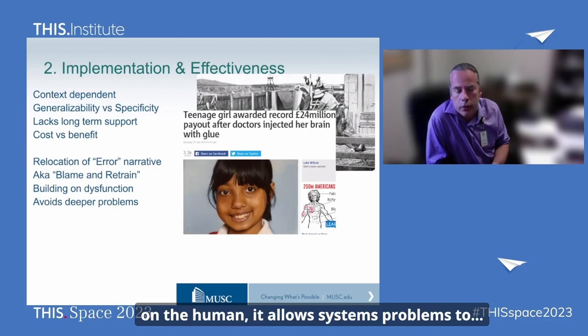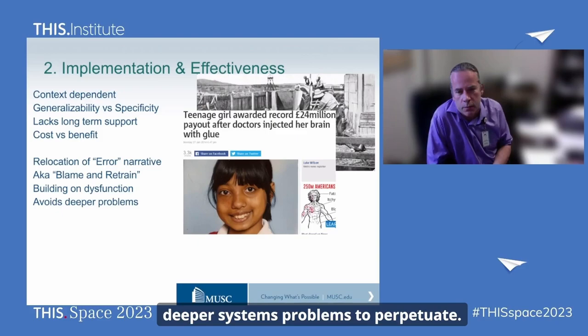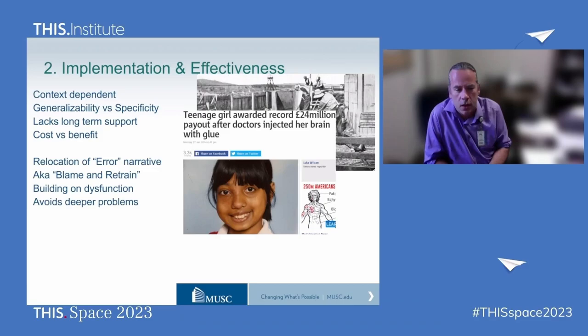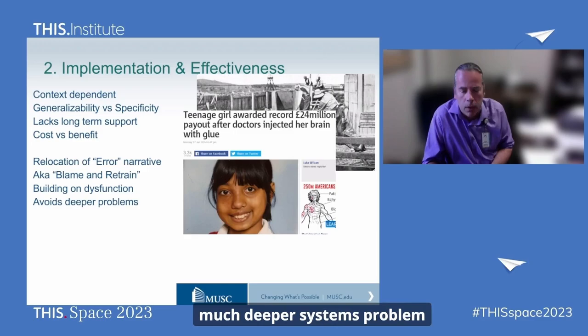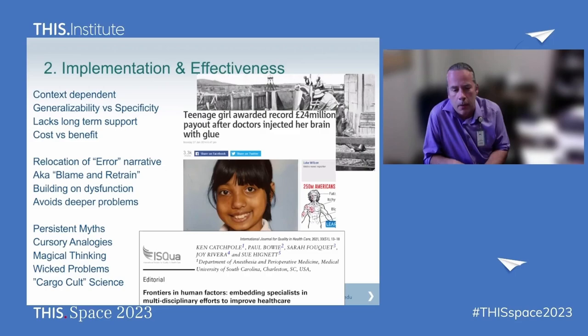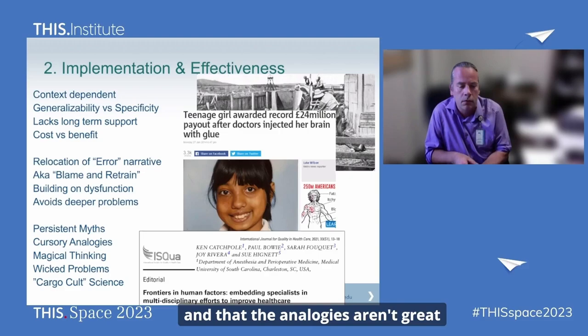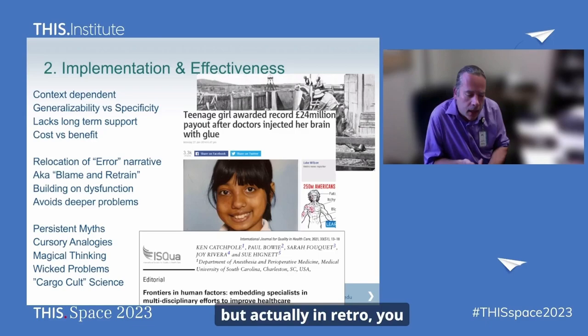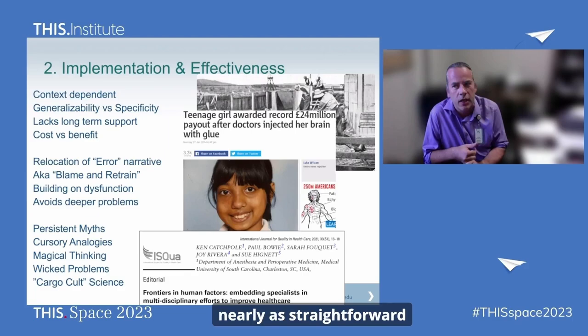More problematically, by focusing only on the human, it allows deeper systems problems to perpetuate. We had an experience of this working with a team on non-technical skills, about a year and a half before a tragic accident that really derived from a much deeper systems problem that wasn't recognised by that kind of teamwork training. As human factor scientists, we often see persistent myths, poor analogies, and wicked problems underlying what's seen as evidence — but with further analysis, the story is not nearly as straightforward as we hoped.